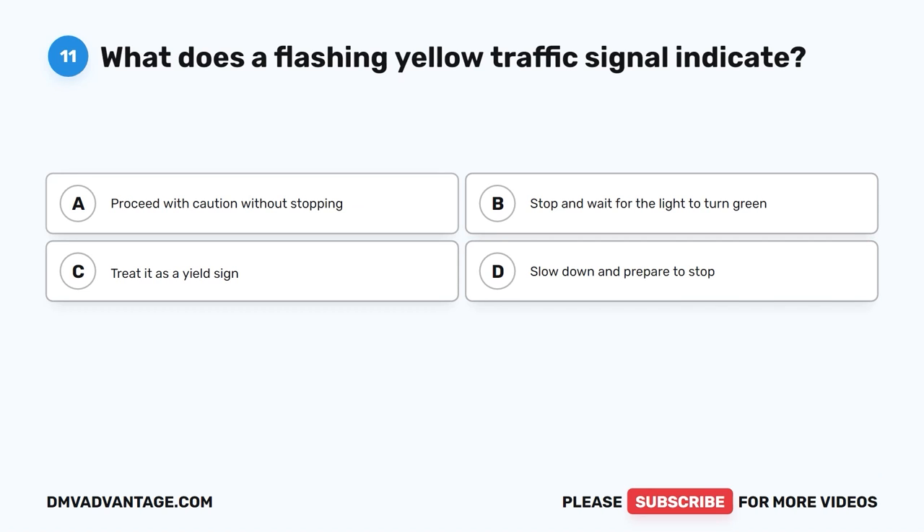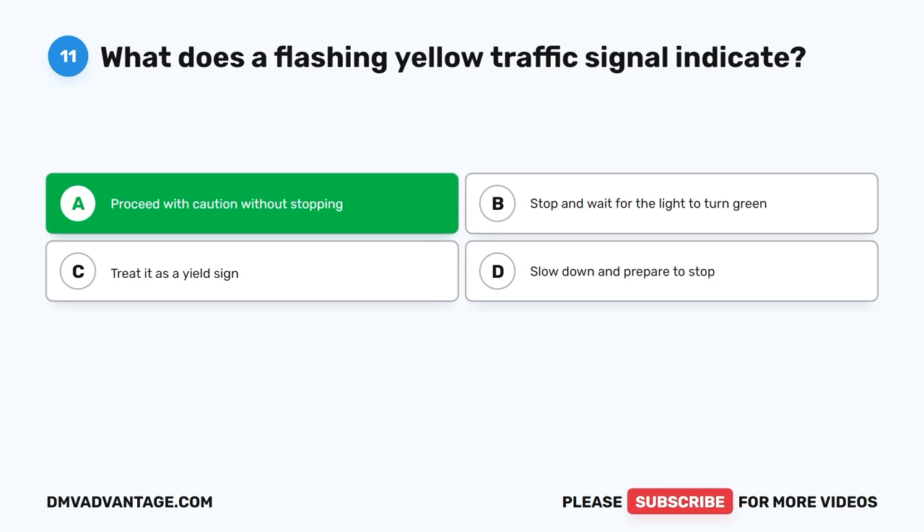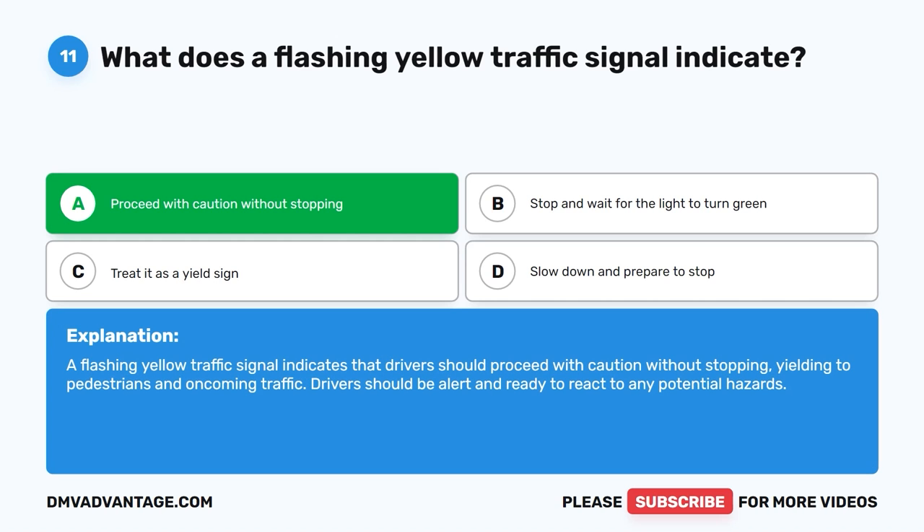Question 11: What does a flashing yellow traffic signal indicate? The correct answer is A, proceed with caution without stopping. A flashing yellow traffic signal indicates that drivers should proceed with caution without stopping, yielding to pedestrians and oncoming traffic. Drivers should be alert and ready to react to any potential hazards.